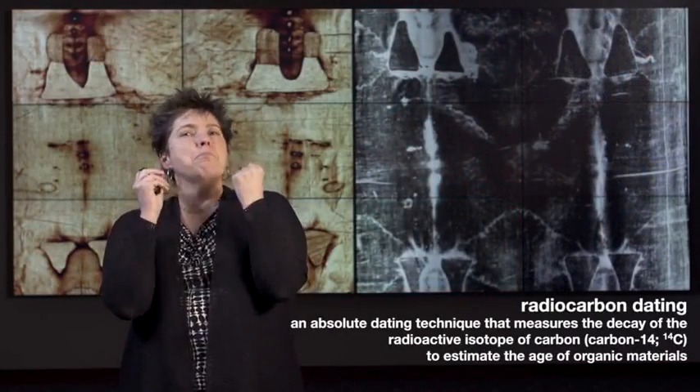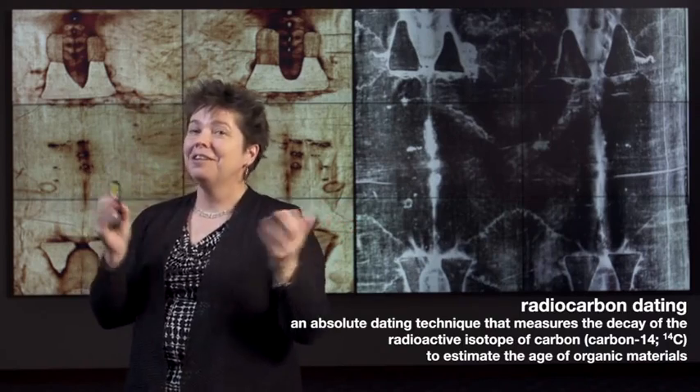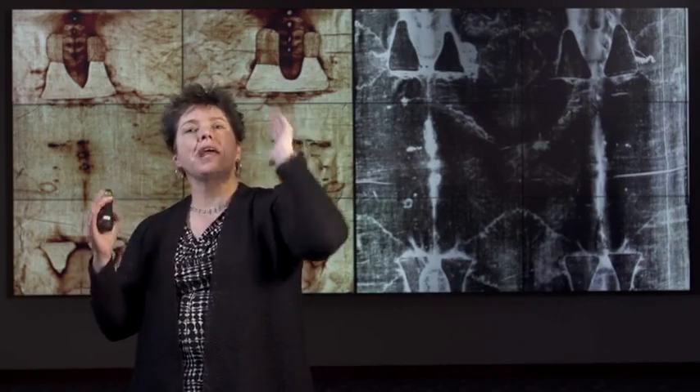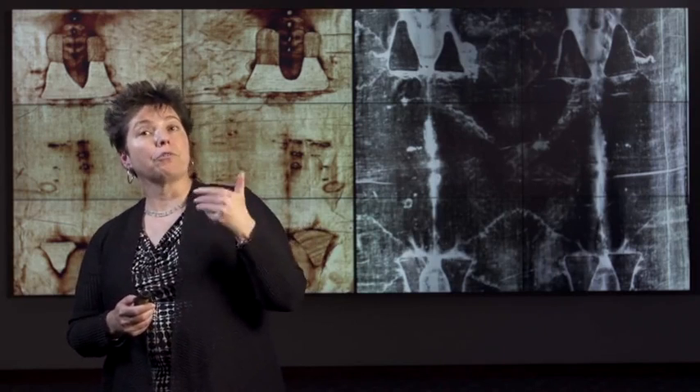Radiocarbon dating most basically measures the decay of the radioactive isotope of carbon, C14, in organic material. It measures that decay from the time that whatever it is or was dies to the present. So you can't radiocarbon date a rock or a metal coin, but you can date wood or charred grains or textiles. In a perfect world this radioactive clock — this rate of decay — would be constant in nature, but it is not, leading to the necessary evolution of various calculations and correlations that can correct for inconsistencies, not least through comparisons with dendrochronological evidence.